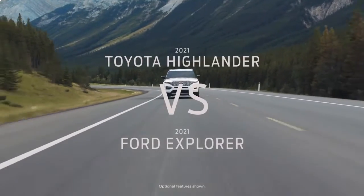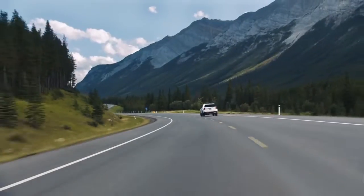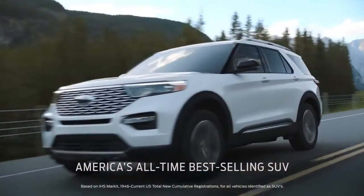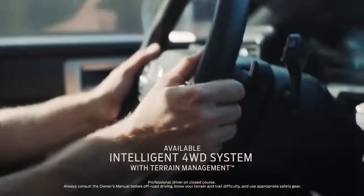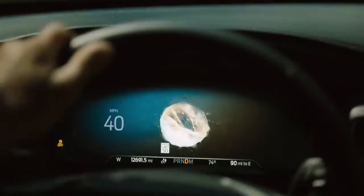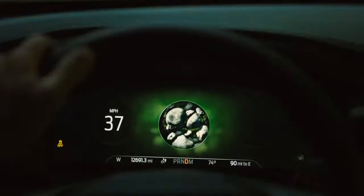Shopping for a Toyota Highlander? Compare it with the Ford Explorer, America's all-time best-selling SUV. It has intelligent four-wheel drive with a terrain management system — that's seven modes to help handle virtually any kind of terrain.